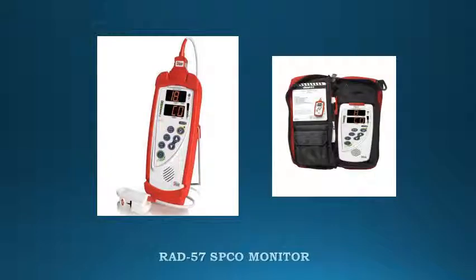RAD 57 STCO Monitor. Even though firefighters are trained to understand the dangers of carbon monoxide poisoning and to recognize potential signs and symptoms, carbon monoxide poisoning can go unrecognized and untreated.